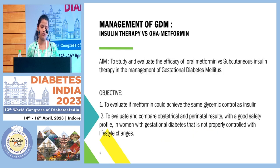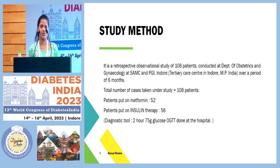Coming to insulin therapy versus metformin — the constant battle that goes on — in this study we have focused on two points: first, whether to evaluate if metformin could achieve the same amount of glycemic control as insulin therapy, and second, to compare obstetrical and perinatal results. This study was conducted on a total of 108 patients at Sri Aurobindo Medical College, Indore, which is a tertiary care centre.